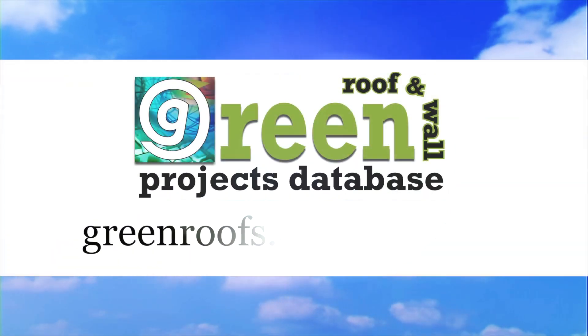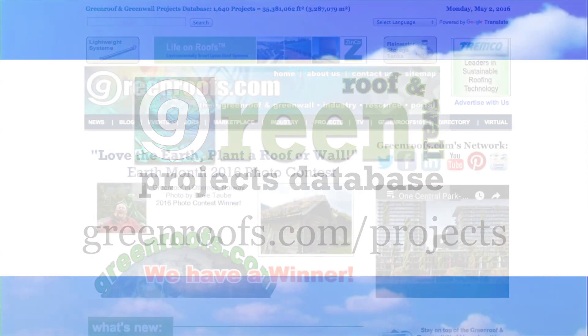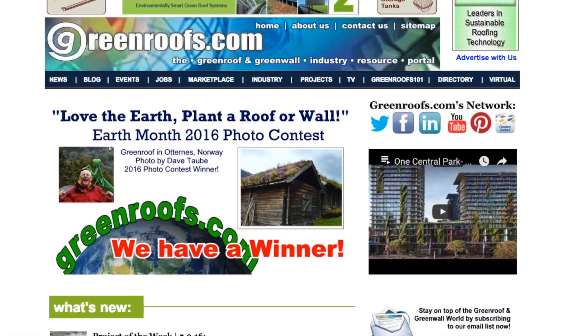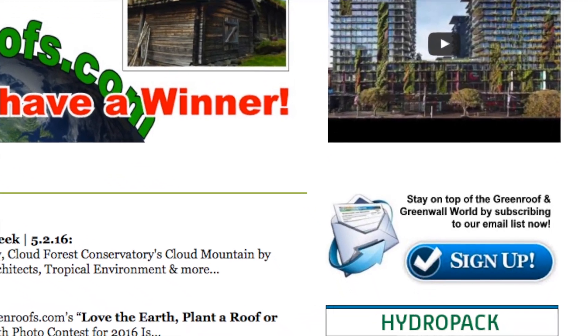For more information about this project and many more, explore the International Green Roof and Green Wall Projects Database at greenroofs.com and join our mailing list so you don't miss out on any of the Green Roof and Green Wall news and upcoming Projects of the Week.